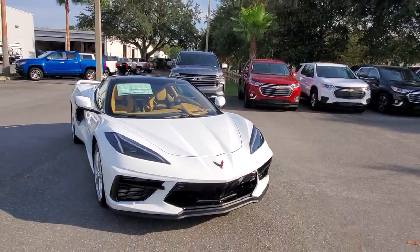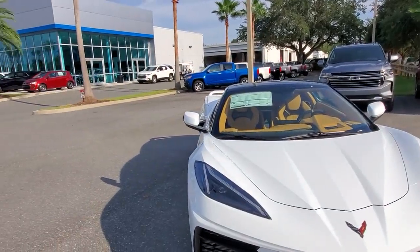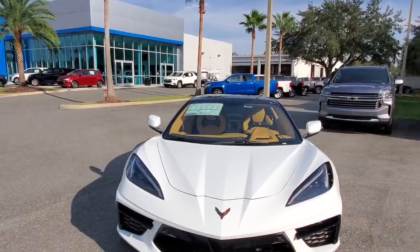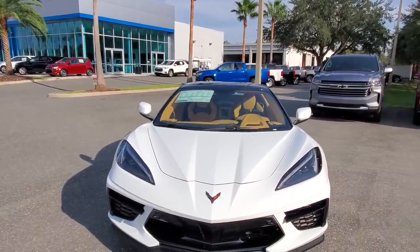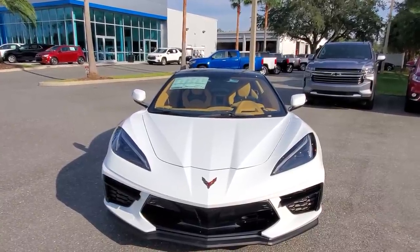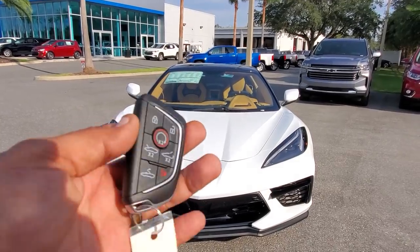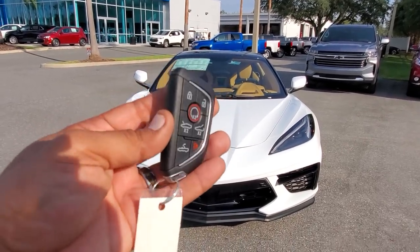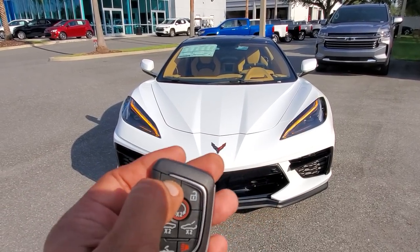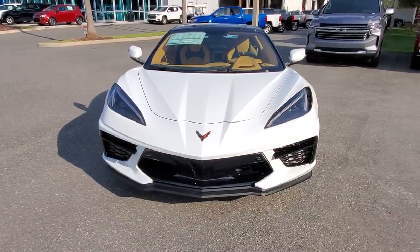Going around the car, you'll notice the passenger mirror is a little longer than the driver's mirror — actually two inches longer. This is typical of mid-engine cars in general; Ferraris and Lamborghinis have the same thing. This is the key fob for the Corvette, and notice it has a few more buttons than the standard one. You can hit the lock button, and notice it also has the turn signal here — the headlights are beautiful.